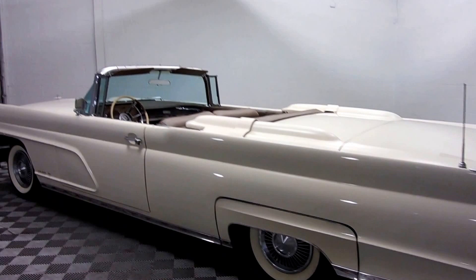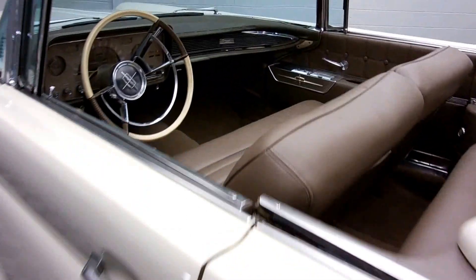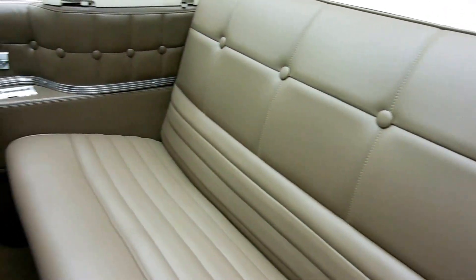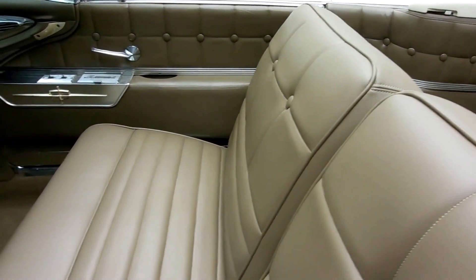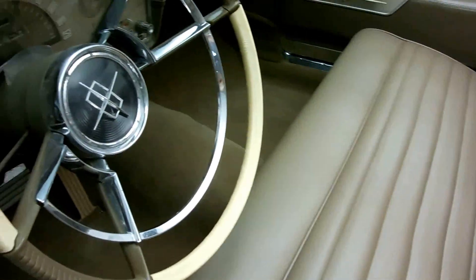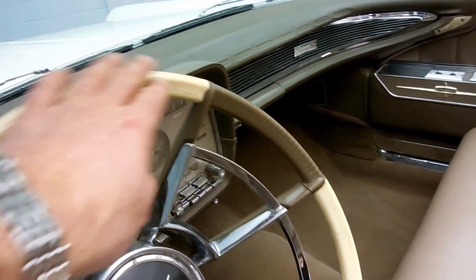It features the original 430 cubic inch 7-liter V8 motor with a turbo hydramatic three-speed transmission. This brown leather interior is spectacular. Power windows, power front seat, original gauge cluster. The horn works great. Looks like an ivory inlay on the steering wheel.